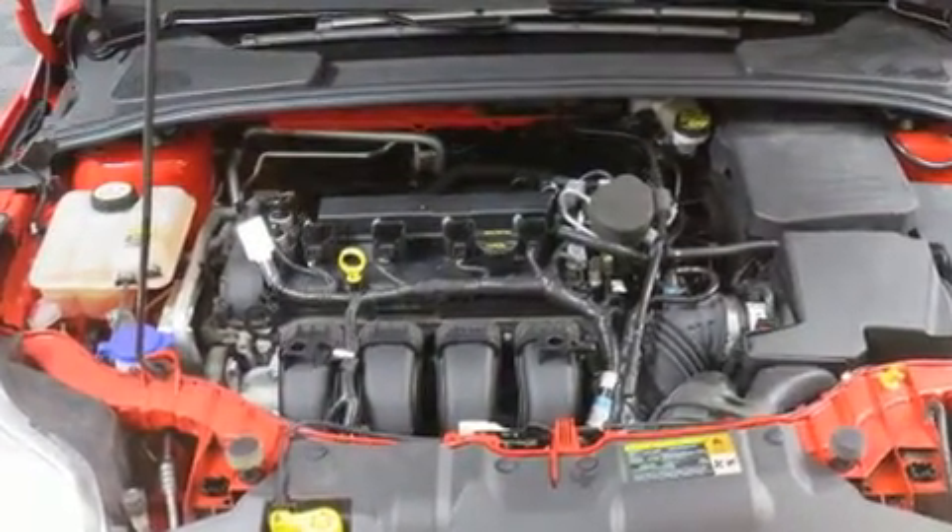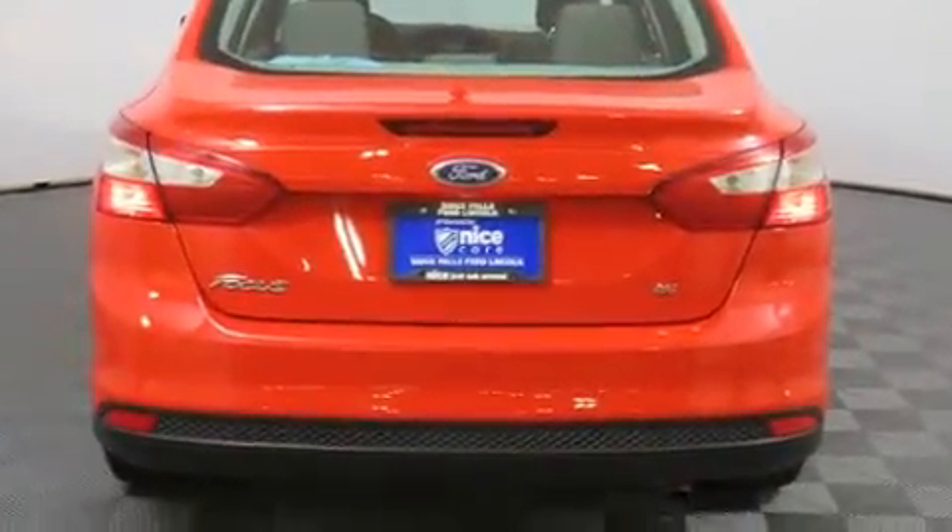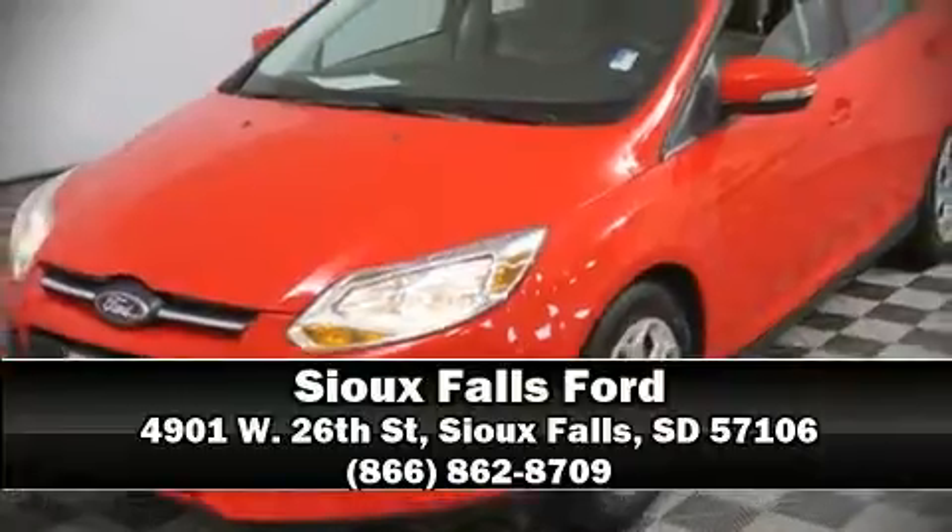Electronic Stability Control stands out as a technologically savvy innovation, keeping you better connected to the road. Our knowledgeable sales staff is available to answer any questions that you might have. Stop in and take a test drive.